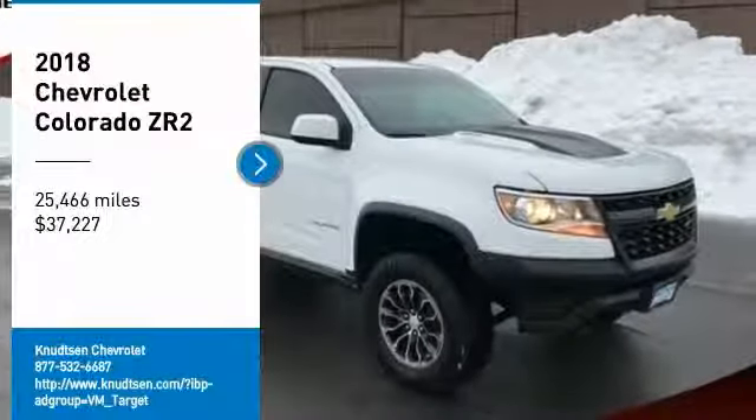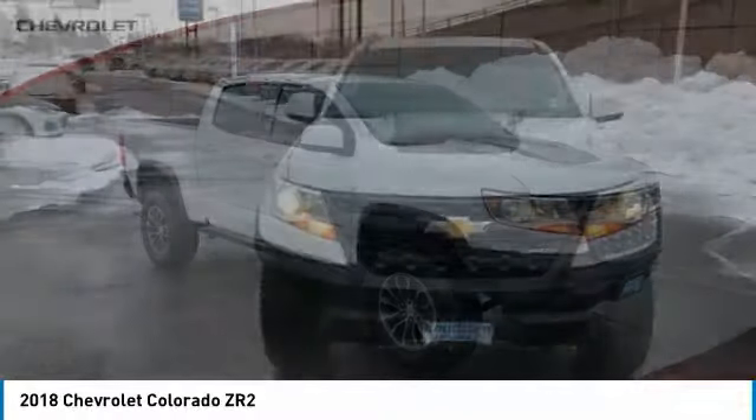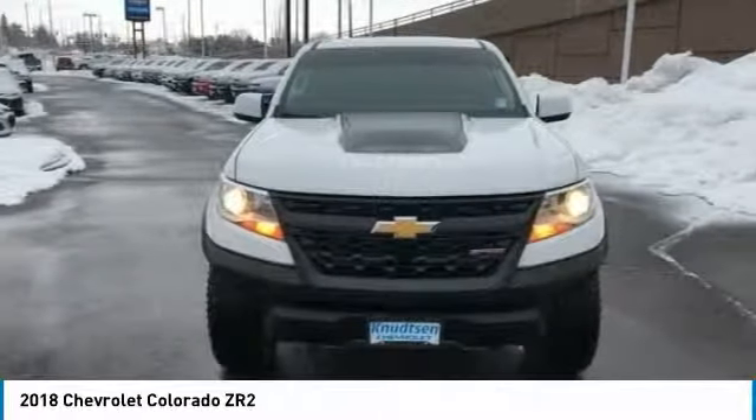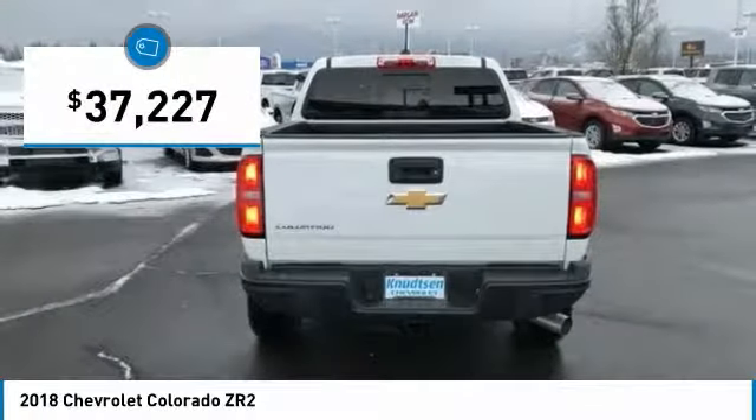Stop by and take a look at the 2018 Colorado. Great hauling capability, powerful, rugged, and a great Chevy price. Colorado is it and is priced below $40,000.